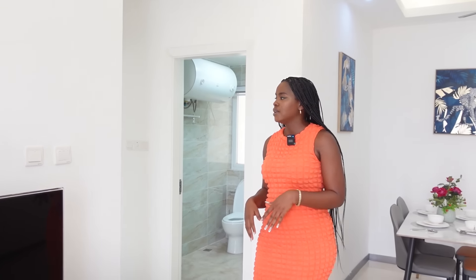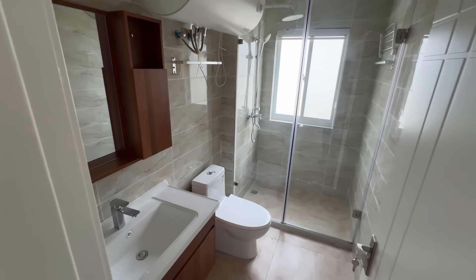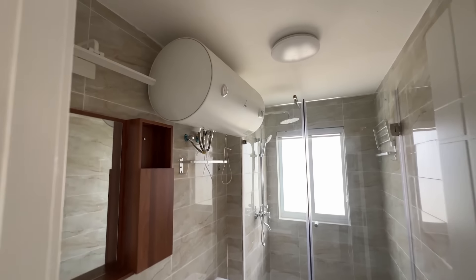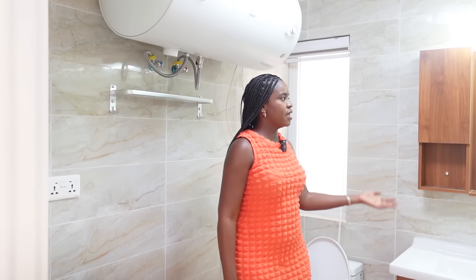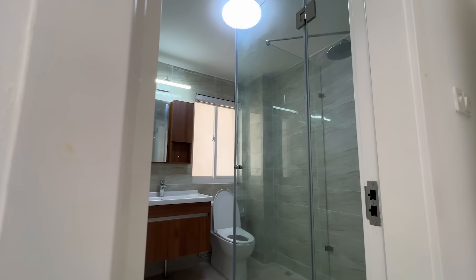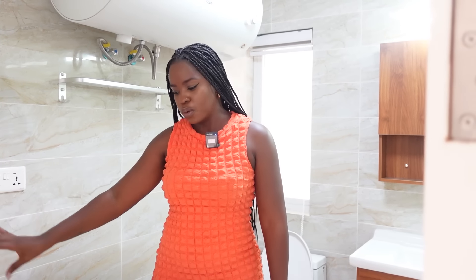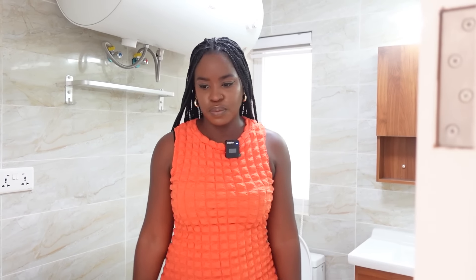Back inside, once you leave the living area there's a toilet and bathroom. There are towel racks, a water heater, and the same fittings as before. There's also provision for a washing machine — they've already provided a dedicated tap and power outlet so you can put your washer right here if you wanted to.